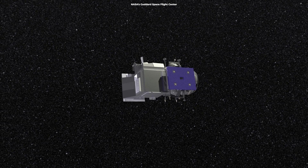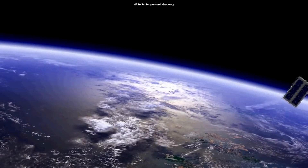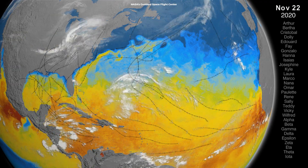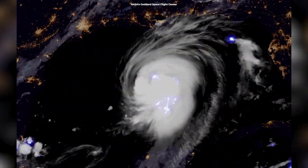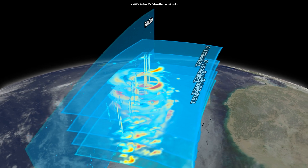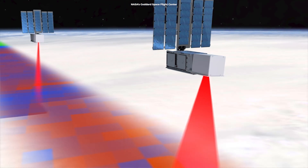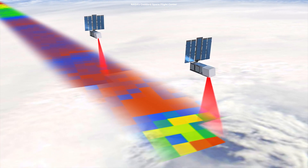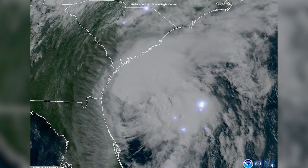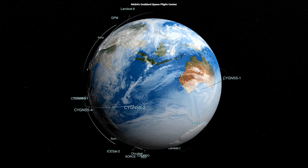You might think: what can something so small up in space do for us down here? Well, a whole lot, actually. Many satellites are like Earth's own high-tech tools, orbiting around and providing critical data for weather forecasting, tracking hurricanes, and even environmental monitoring. They give us a bird's eye view of our planet, helping us watch over forests, oceans, and wildlife — like playing a super-advanced version of your favorite city-building game, but for real. These tiny satellites are also crucial in urban development and emergency response, like wildfires and floods, offering up-to-date information to manage these situations effectively.